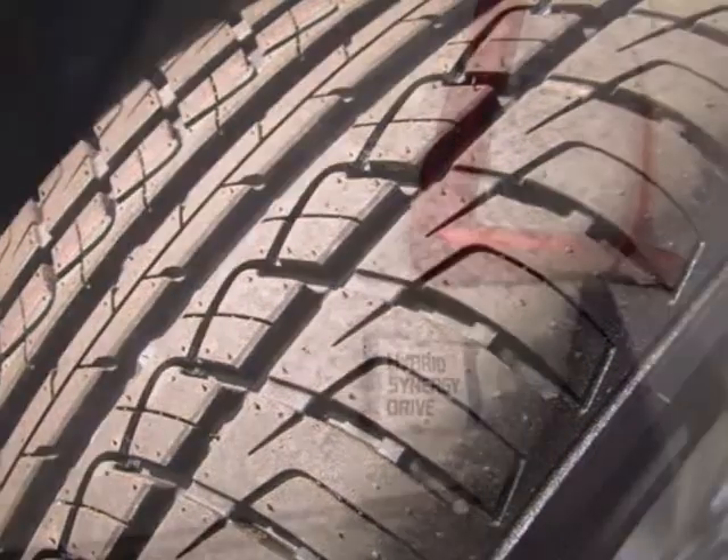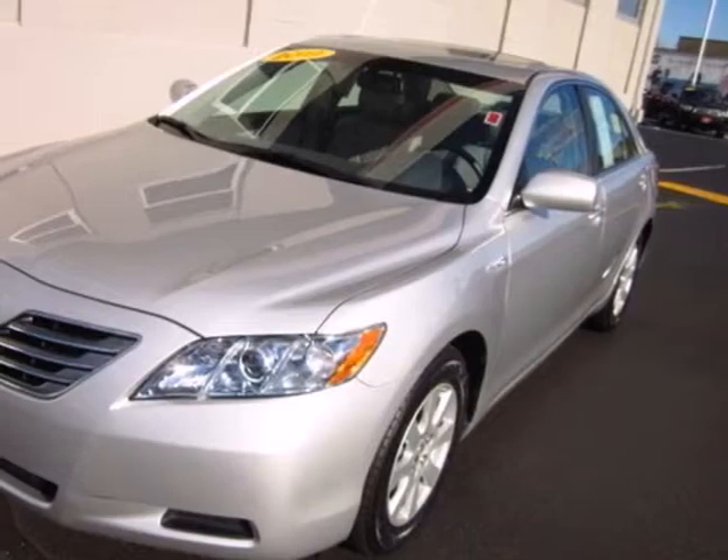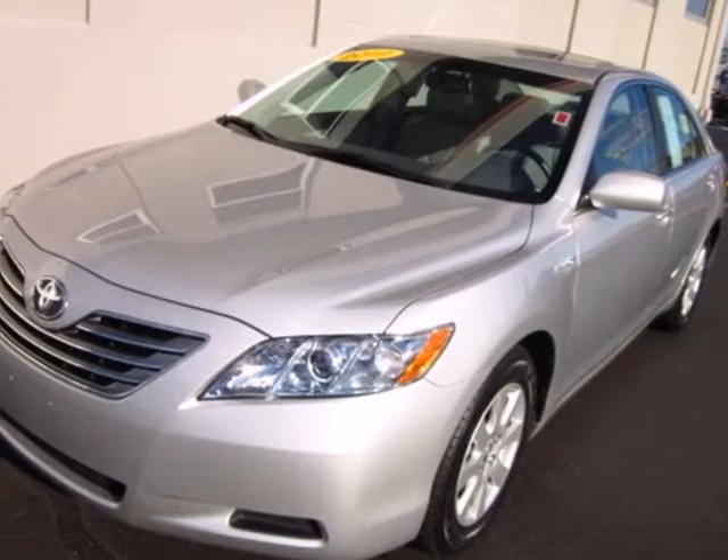The cabin of the groundbreaking Camry Hybrid is warm and inviting with rich appointments, sleek, high-tech instrumentation, and wonderfully comfortable seats.